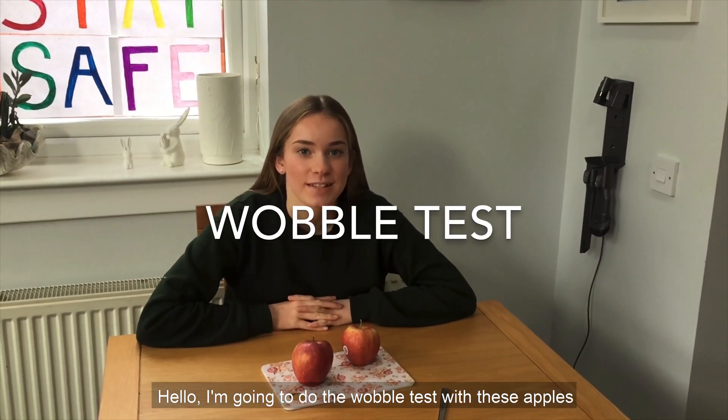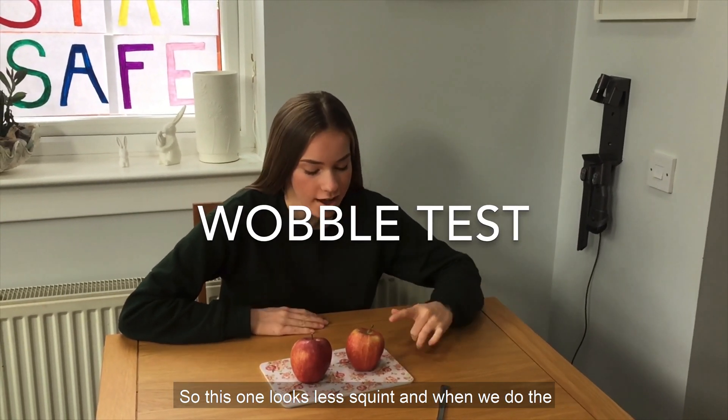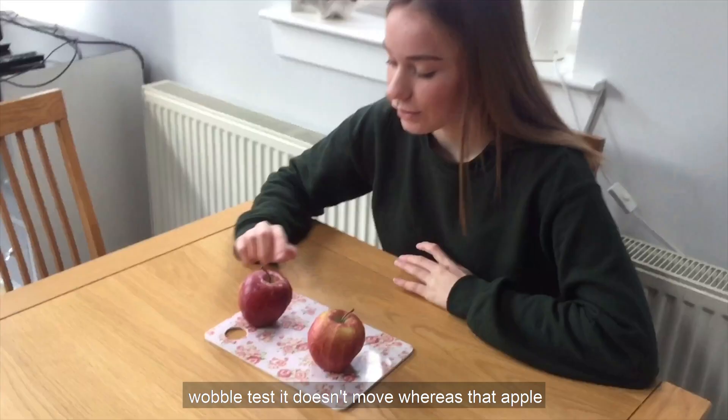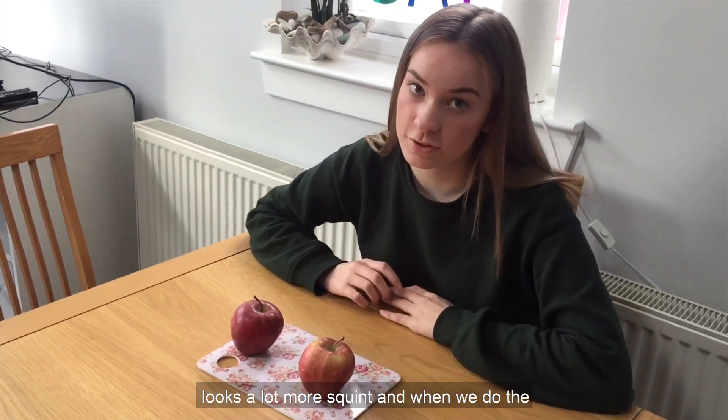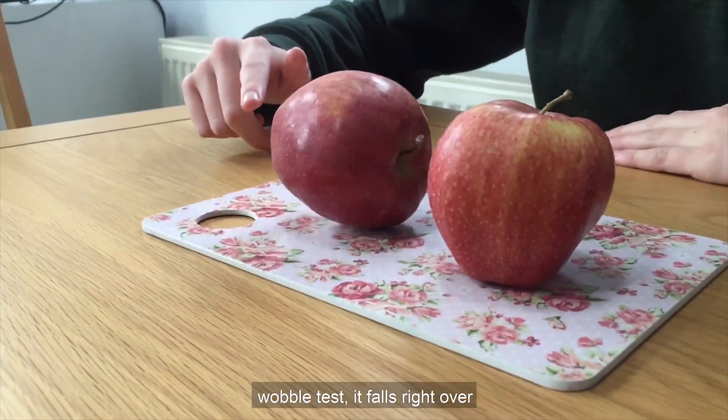I'm going to do the wobble test with these apples. This one looks less squint and when we do the wobble test it doesn't move. Whereas this apple looks a lot more squint and when we do the wobble test it falls right over.